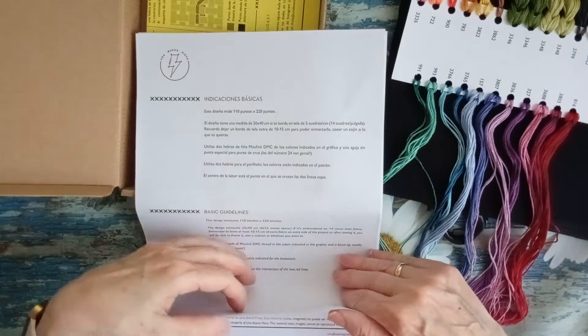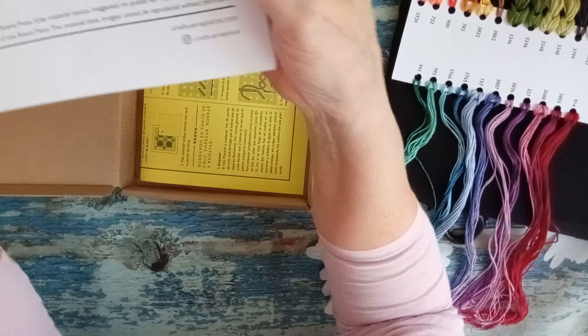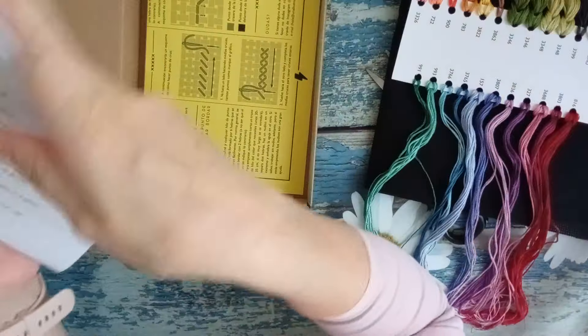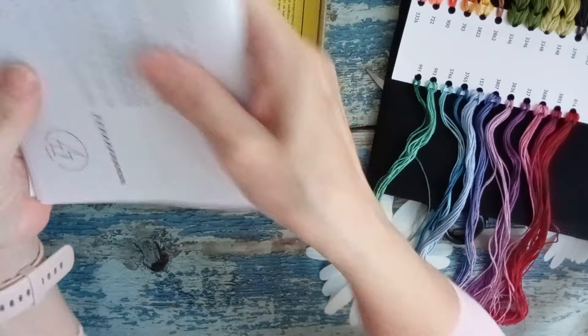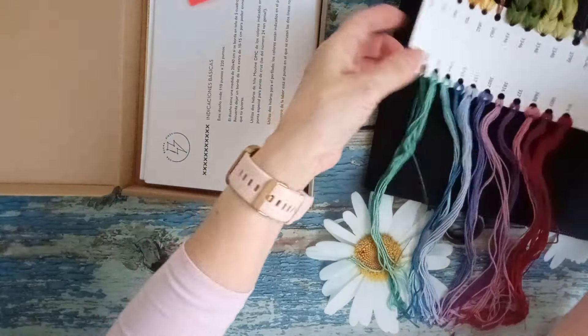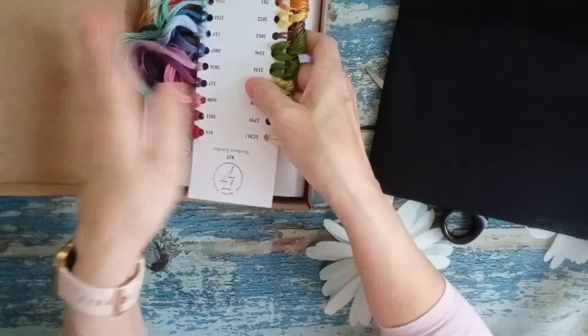Por supuesto, el material, el texto, las imágenes no pueden ser reproducidos sin permiso. Esto siempre os lo digo. Por favor, no pirateéis el trabajo de las diseñadoras. Ya tenéis los kits chinos para quien quiera, pero cuando el trabajo de una diseñadora tiene tantísimo esfuerzo, vamos a intentar respetarlo siempre.